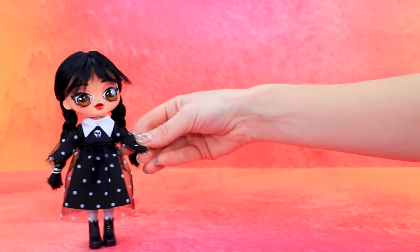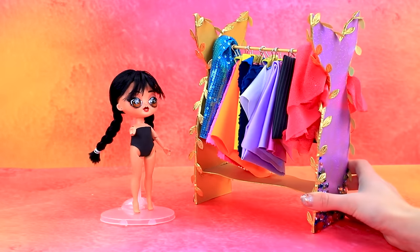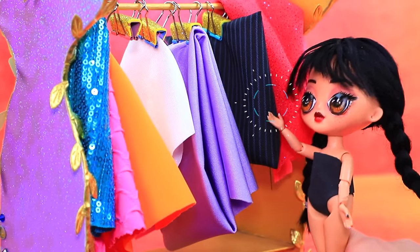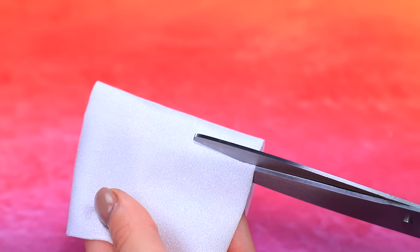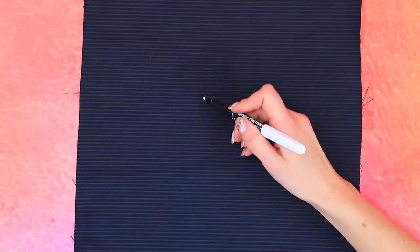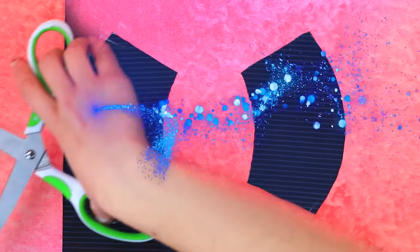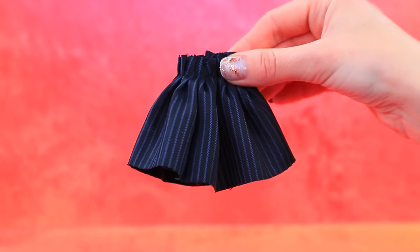Let's go to the workshop. I hope it's worth it. Trust us. Choose fabrics to your liking. This one will do. Take measurements. Cut out the details of the blouse — abracadabra! Try it on. Take a black striped fabric, outline the patterns of the skirt, cut them out, sew the halves. The skirt is done!